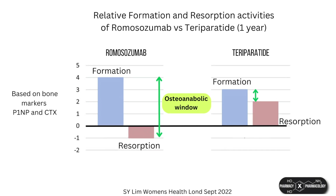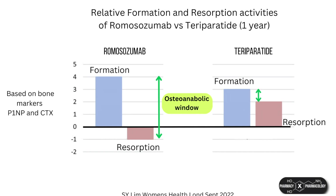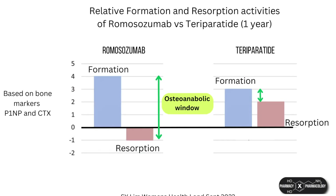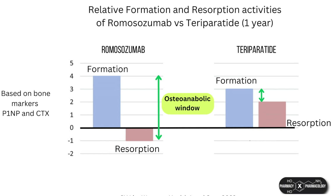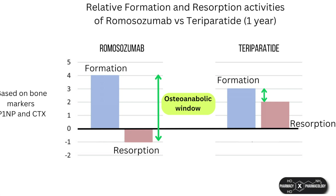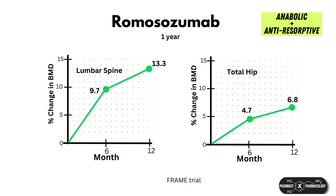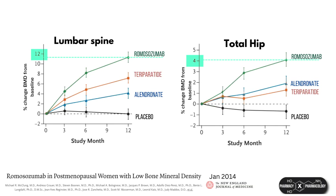In contrast, for example, teriparatide, whilst able to enhance bone formation, also increases bone resorption at the same time due to the coupling of osteoclast and osteoblast activity. The gap between anabolic activity and anti-resorptive activity for teriparatide is therefore reduced. Similar to the other osteoporosis drugs, romosozumab is most potent for the spine and less potent at the hip, but is still more potent than other osteoporosis agents including denosumab and teriparatide with regards to BMD gains.